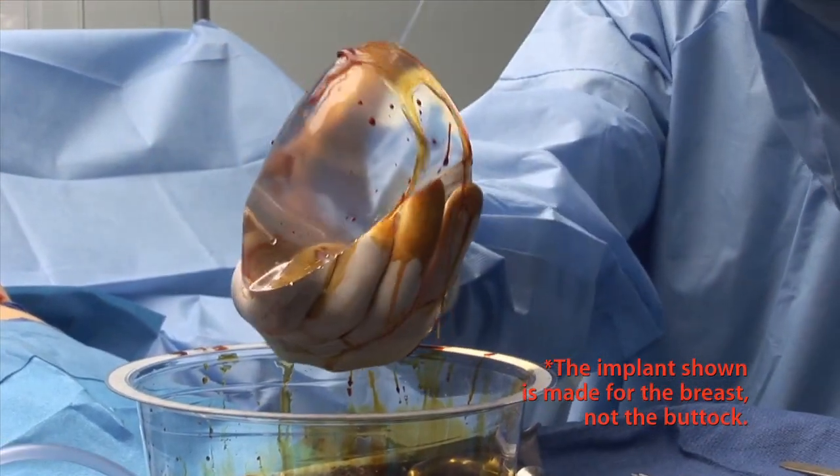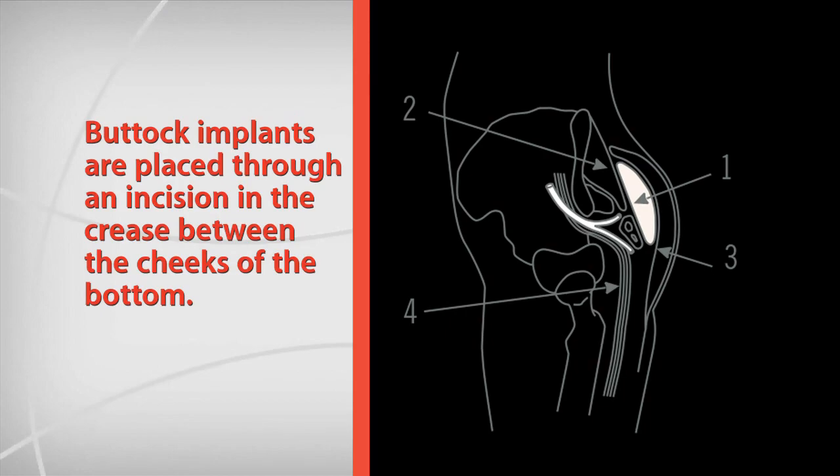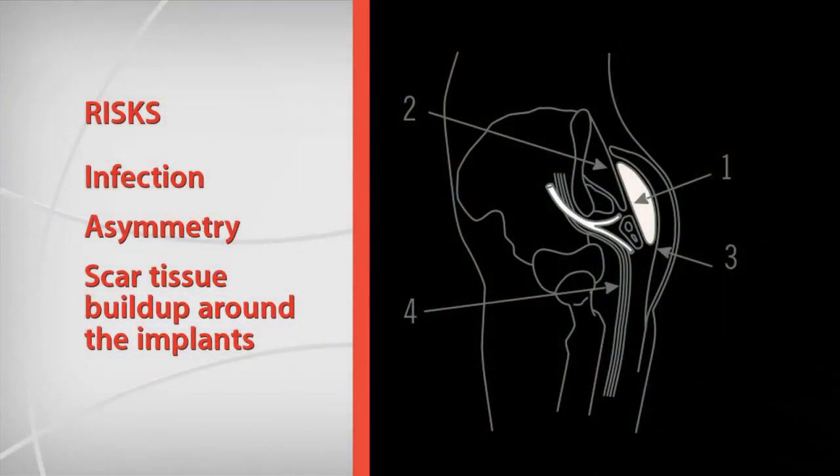There are also butt implants as another option. Fat transfer is definitely safer — there's less chance of infection and fewer things that can go wrong. Buttock implants are a good option if you have no fat, but there is a higher risk of infection. Sometimes those implants can flip upside down, or the pockets can be uneven. Buttock implants are firmer than breast implants and are usually placed through an incision in the crease between the cheeks, either above or below the gluteus muscle. Be sure to ask your doctor about the risks and benefits.